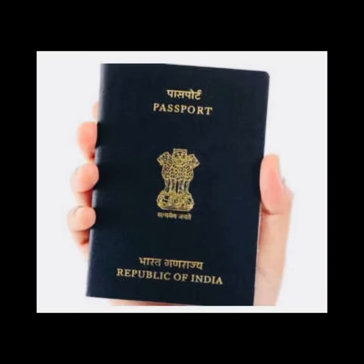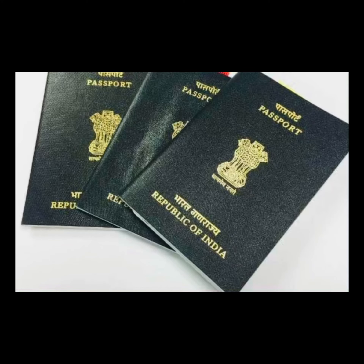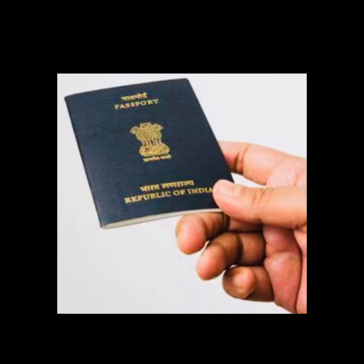Hello friends, welcome to Druva's Talks. Today let's discuss: what is a passport and what are its importance? A passport is a travel document issued by a country's government to its citizens that verifies the identity and nationality of the holder.